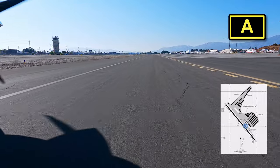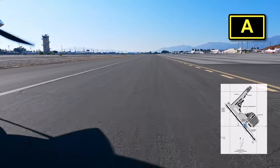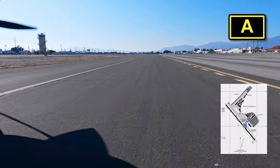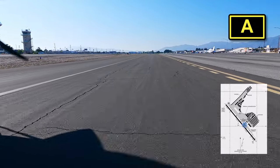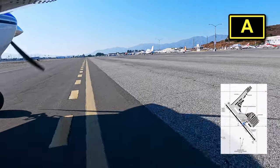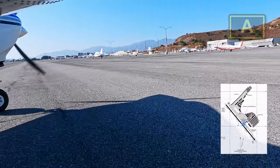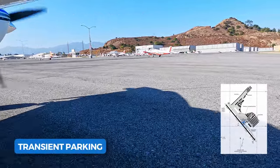A nice surprise was the admin building, which I highly recommend visiting — there's a small airplane supply shop inside. When we spoke to a gentleman who worked in the building, he told us the airport is working to get a cafe in that building, so unfortunately for now there's no airport cafe. For the restroom, I'd opt for the ones inside the admin building as opposed to the ones near the transient parking. And since there's no FBO, there are no crew cars.